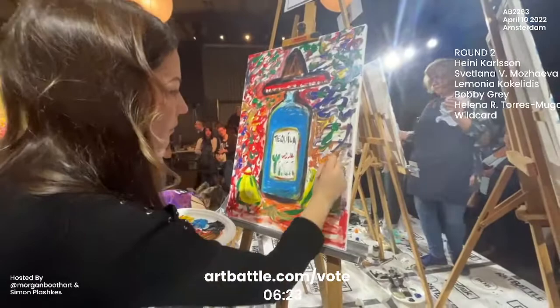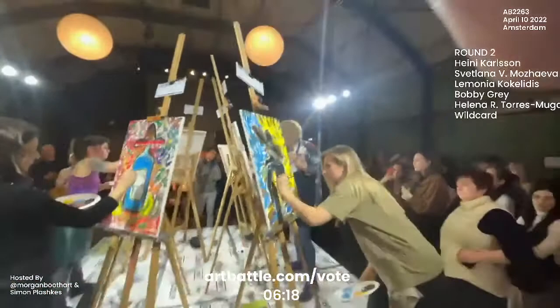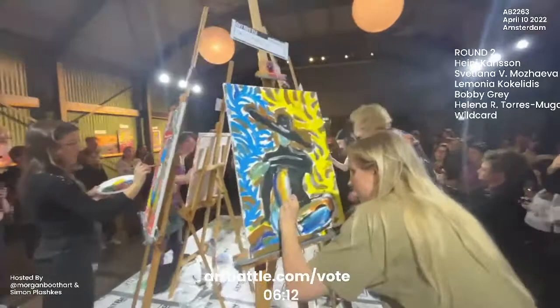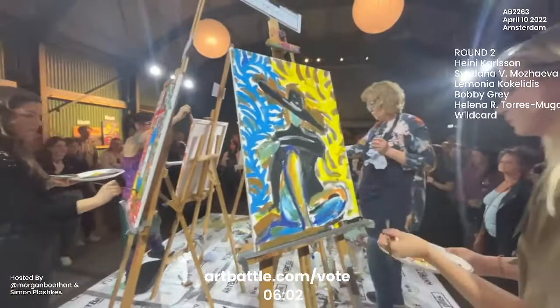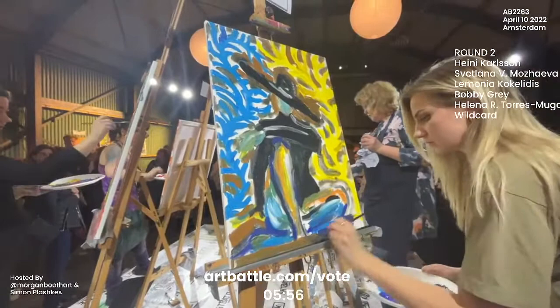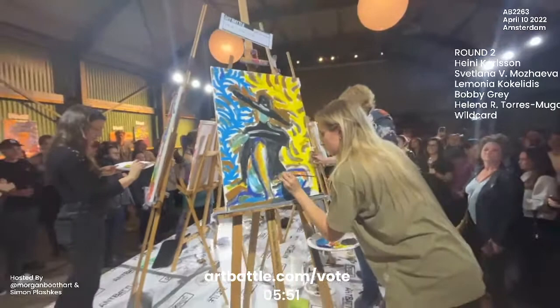We are entering into our final phase of this round with six minutes left on the clock. Gorgeous highlight work from Heine here — that piece of white that she's got on the shin in the forefront is really helping to bring it forward. And I also like just the impression of the hand that's coming off of the arm, leaning on that knee. I'm wondering if she will refine that any further — I feel like she might.